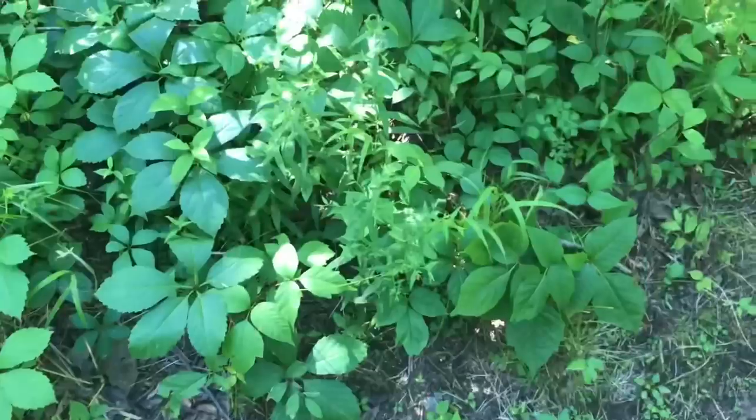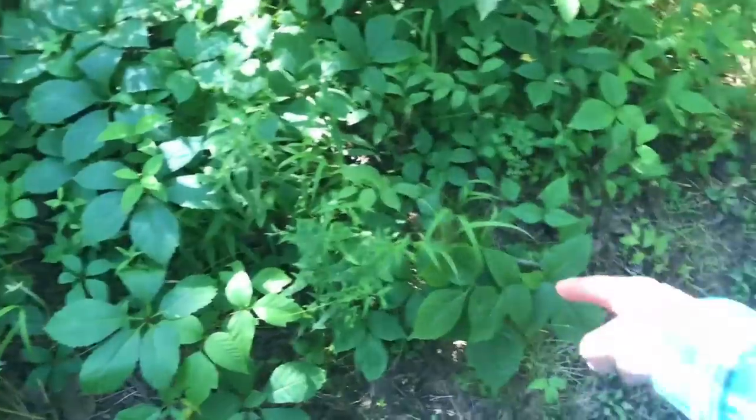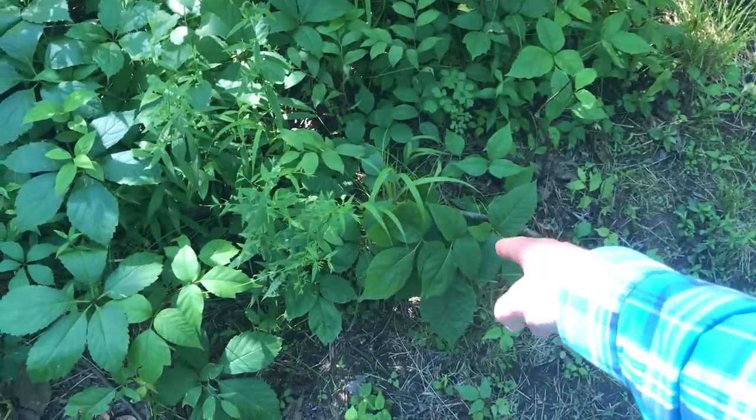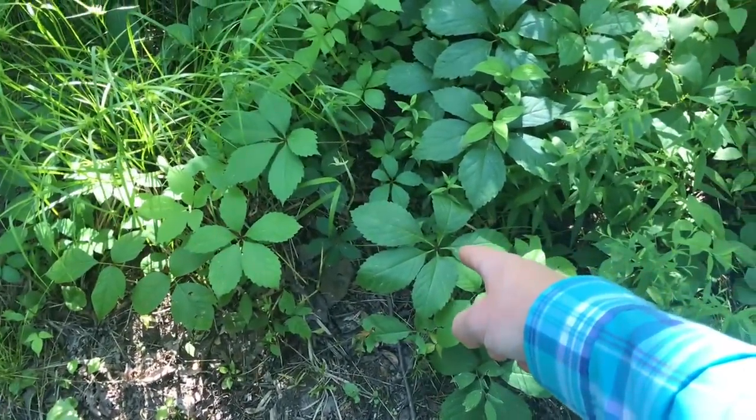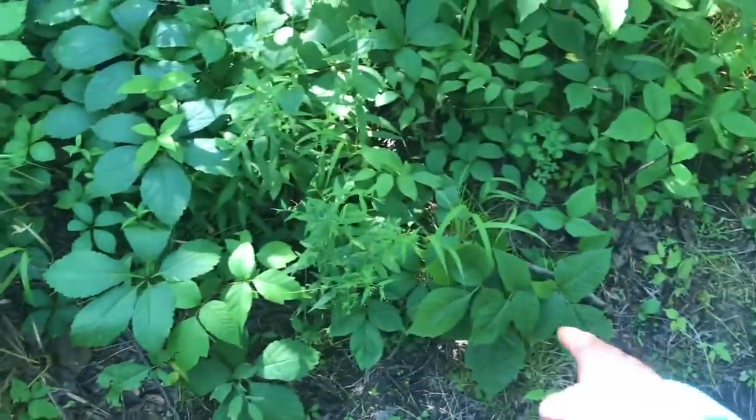Virginia creeper is a good option in some stages to use for cordage. It does have kind of a woody stem eventually, so you've got to be careful — if it gets really woody, when it bends it's just going to snap on you. So looking at both plants side by side: right there is poison ivy, and right there with the five leaves is Virginia creeper. Obviously very close to one another.